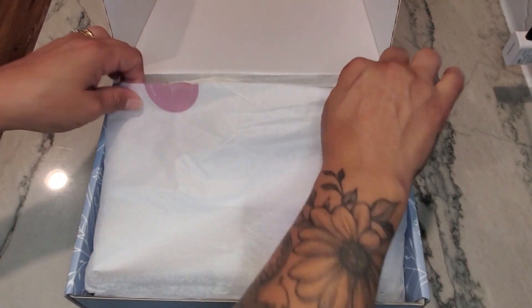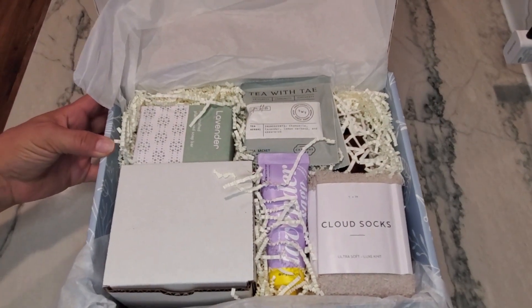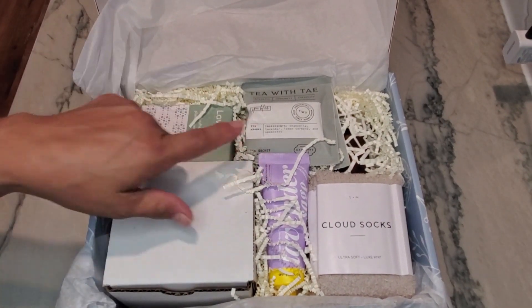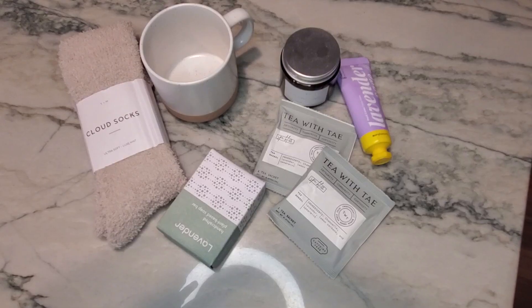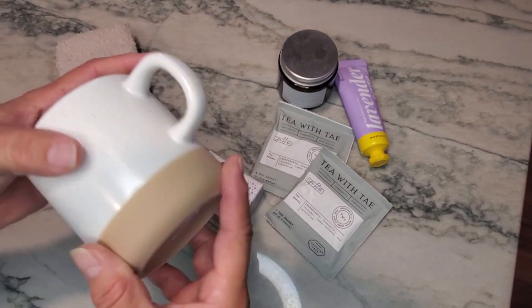Everything is wrapped in tissue paper. As we open it, you can see there are a lot of different items inside this box. So let's go through them individually and see what they are.